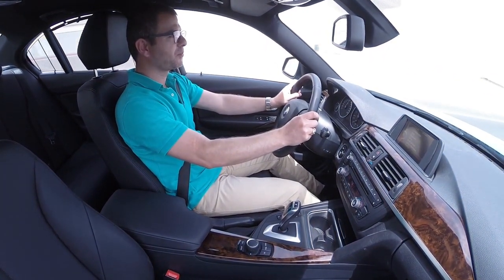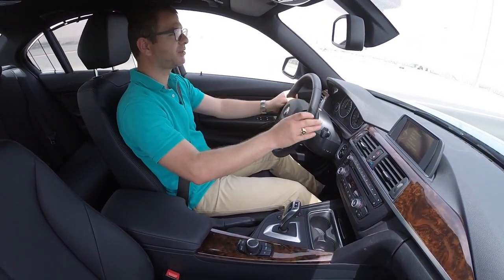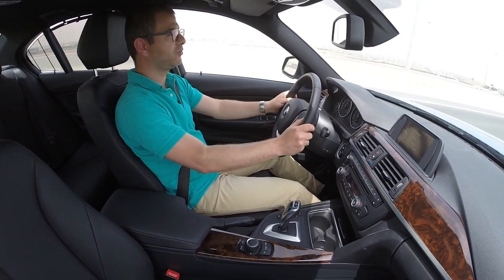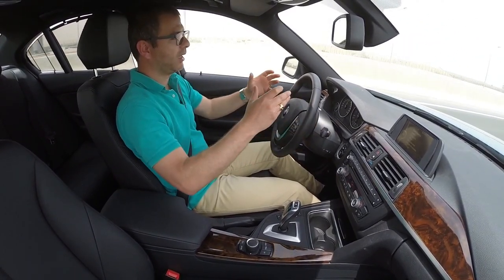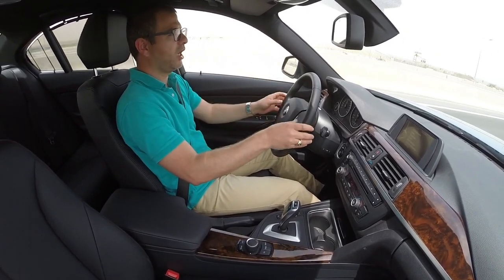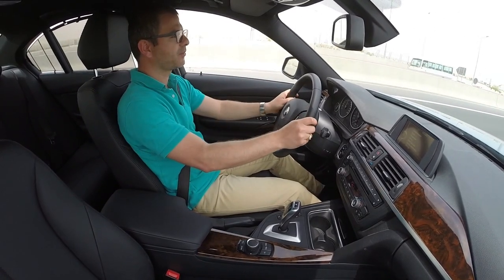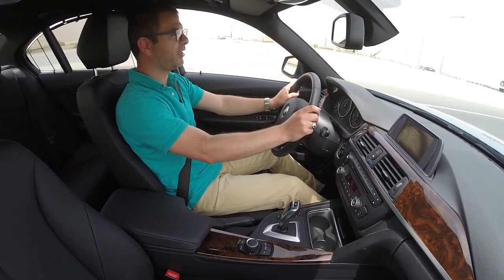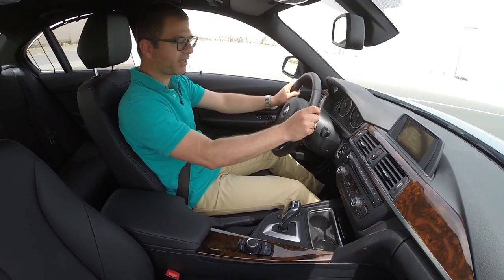The 8-speed gearbox can control the best output ratio and timing in terms of balancing horsepower and torque from the engine. Stay with us to show you more about the car, and we hope you enjoyed the ride.